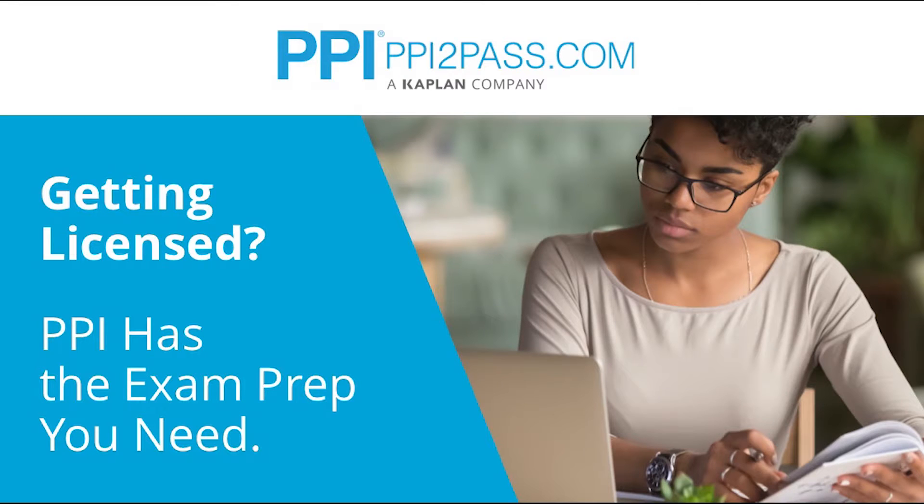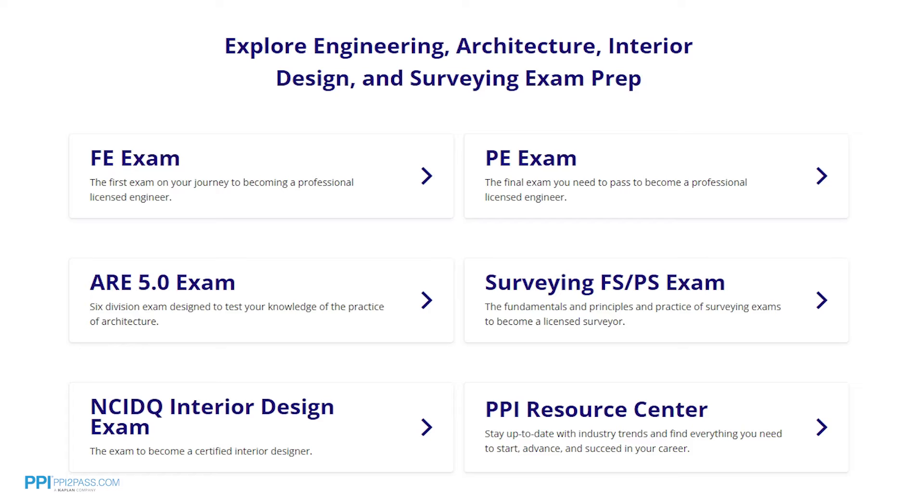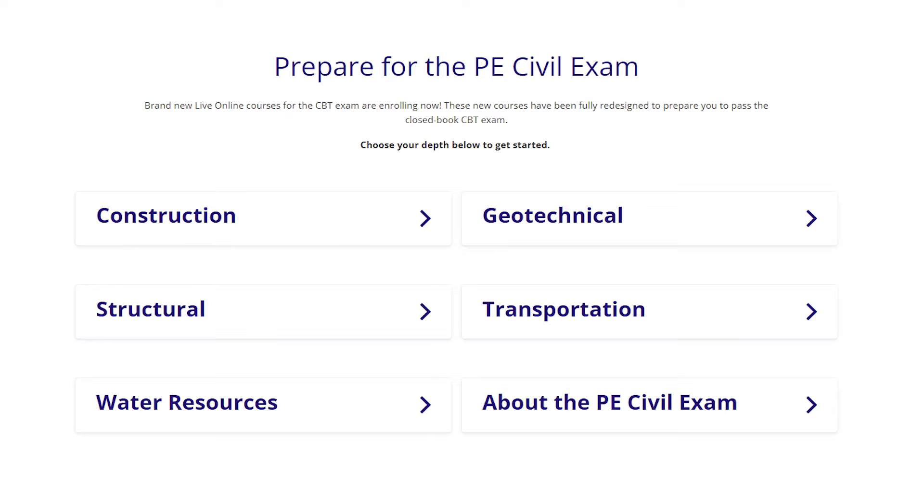This video is brought to you by PPI, a leader in engineering exam prep for the FE and PE exams since 1975. PPI provides expert prep courses and study resources designed to help you pass the PE exam the first time. PPI's live online courses include hours of lectures, problem-solving demonstrations, exam strategy sessions, office hours, and the passing guarantee.